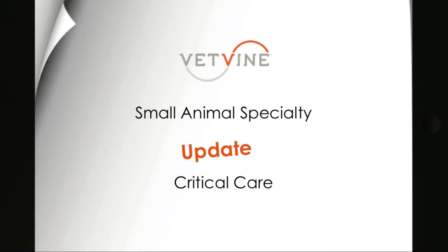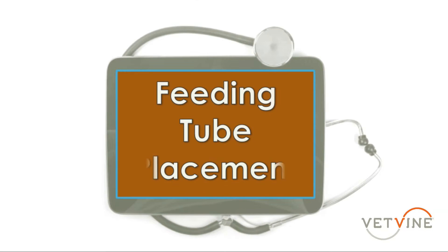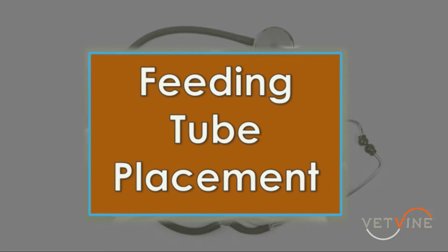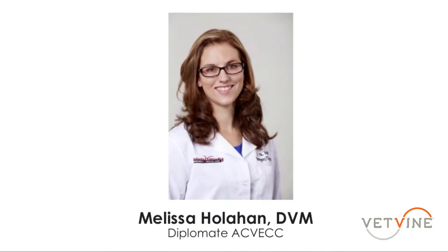Today on VetBind's Specialty Update, we're going to be talking about a new mode for placement of nasogastric and nasoesophageal tubes to check for correct placement.